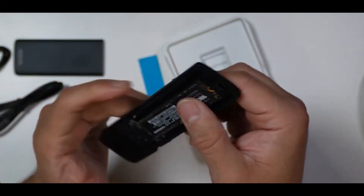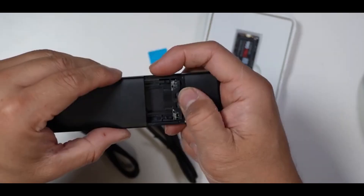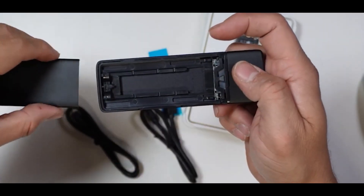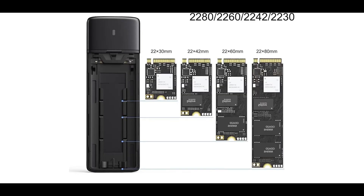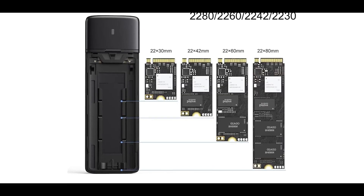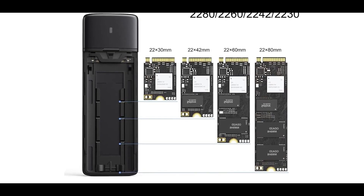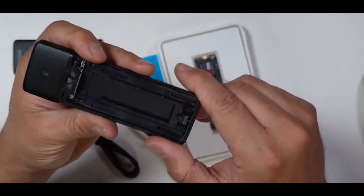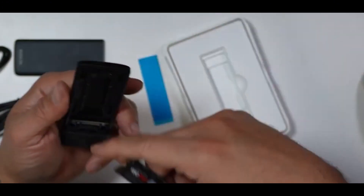In terms of setup, the Mokin enclosure couldn't be simpler — it's completely tool-free. The majority of the top panel is actually a sliding plate that you can push back and lift off, revealing the internal drive bay. This accommodates a wide range of M.2 drive sizes, from the compact 2230 all the way up to the spacious 2280. Securing your drive is as easy as sliding a plastic lock into the appropriate position to hold it firmly in place.